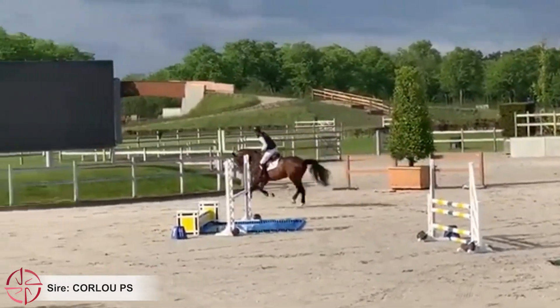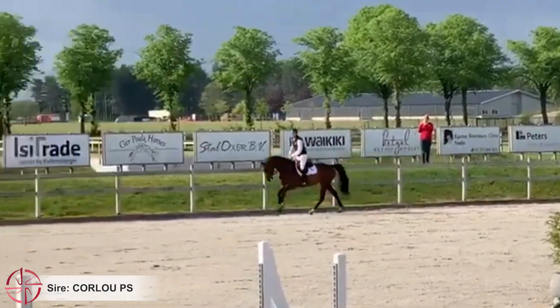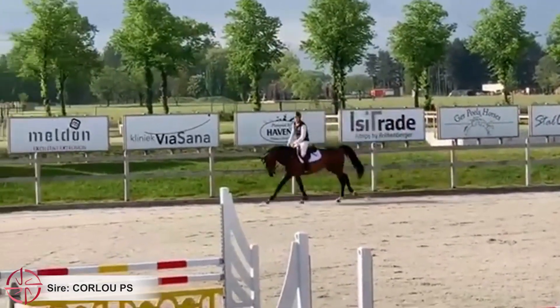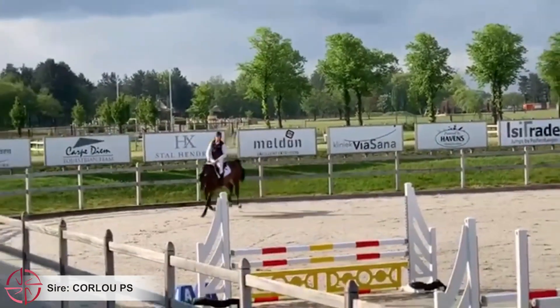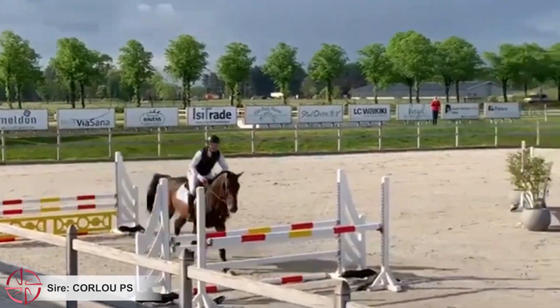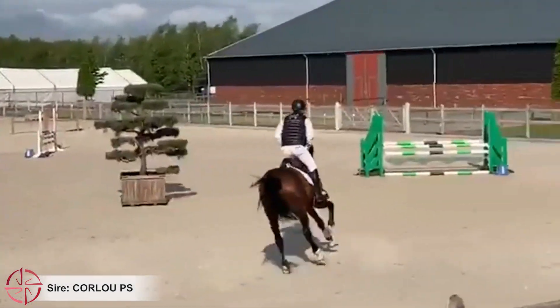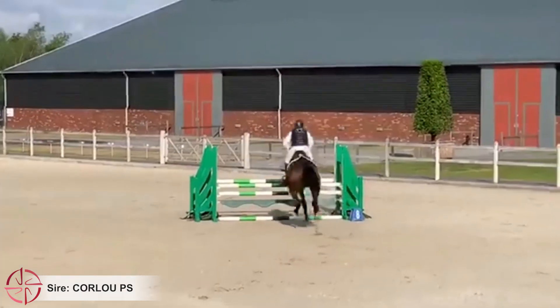Remarkably, the Cento mare Centina successfully performed herself at S5 level with Bruce Godin, and her dam Argentina competed at 1.60m level, even in Aachen. Corloup PS therefore has the show jumping blood of no stranger, and himself, as a 7-year-old, is already ridden by Caroline Müller at international level.